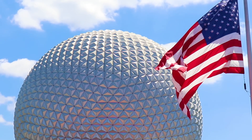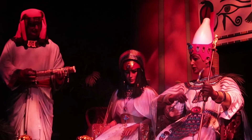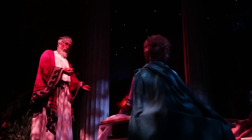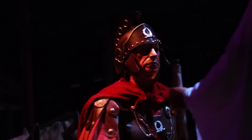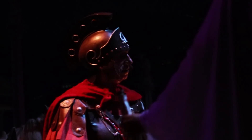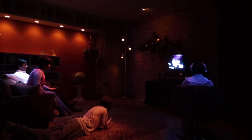Spaceship Earth is an Epcot classic that takes guests on a journey through the history of communication. It is one of the many attractions that makes use of the popular Omnimover ride system, and we know that it travels at a rate of around 1.2 miles per hour, or 1.9 kilometers per hour. But what I want to know is, how fast through time does it travel?